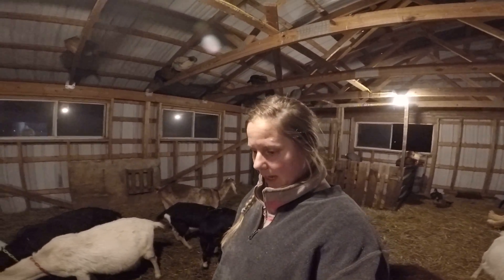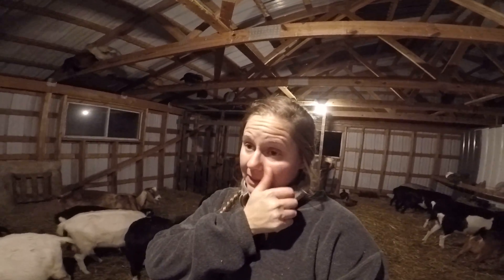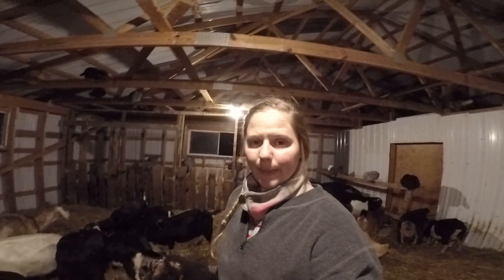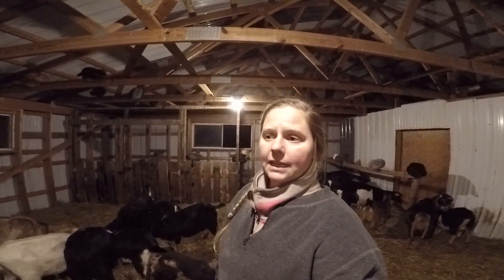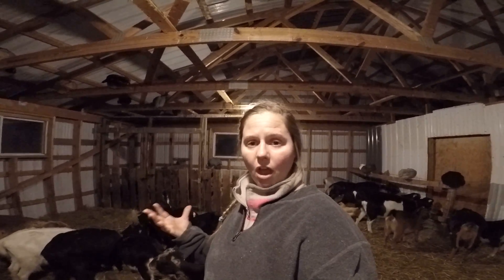Part of me wants to clean it all out right now, but I can't — it's dark. We let it pack up and get deep during the winter so that it provides a nice squishy, soft bed for the goats. And as it starts to compress, it starts to decompose, and then it creates heat. So essentially the goats are sleeping on a heated, soft bed.